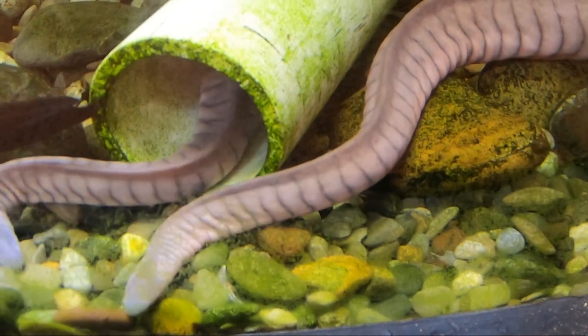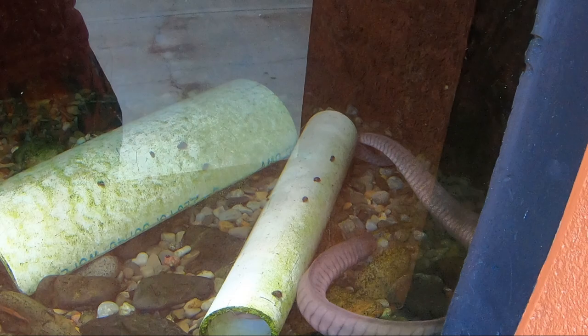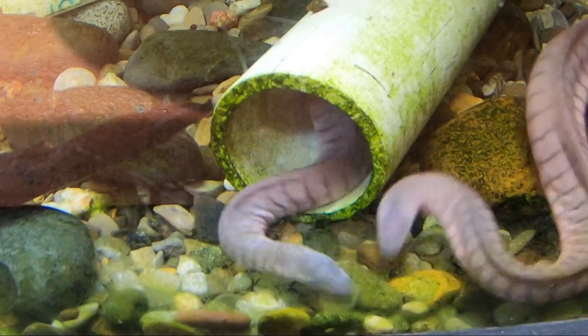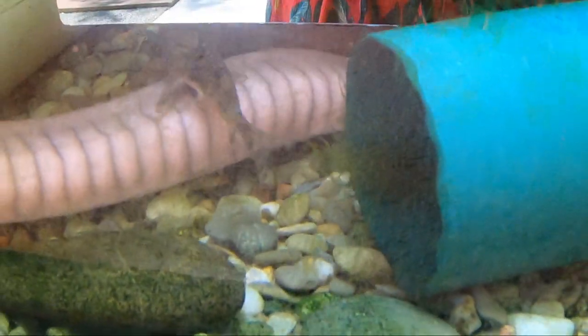Here we find the caecilian. This strange amphibian is related to salamanders and frogs and is often incorrectly called a rubber eel or caecilian worm. These amphibians share their habitat with at least three unidentified species of fish.